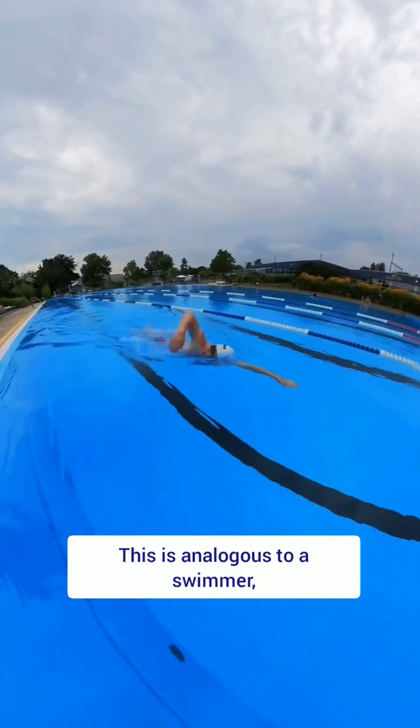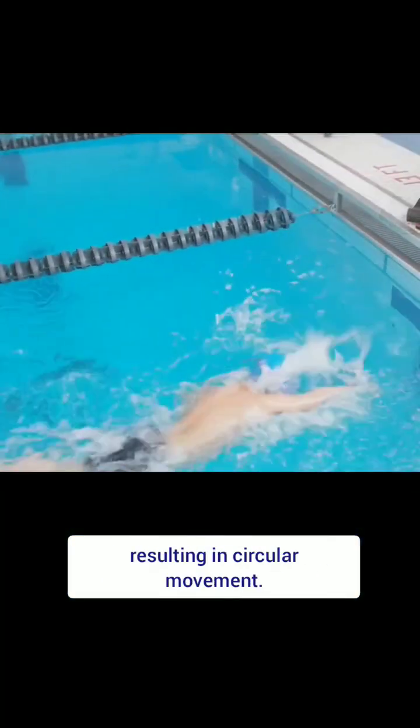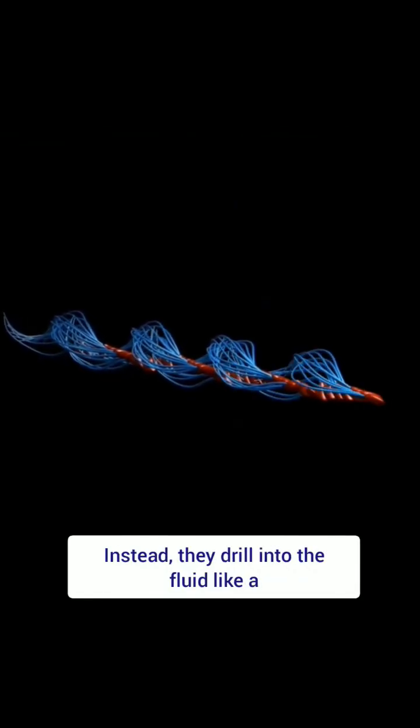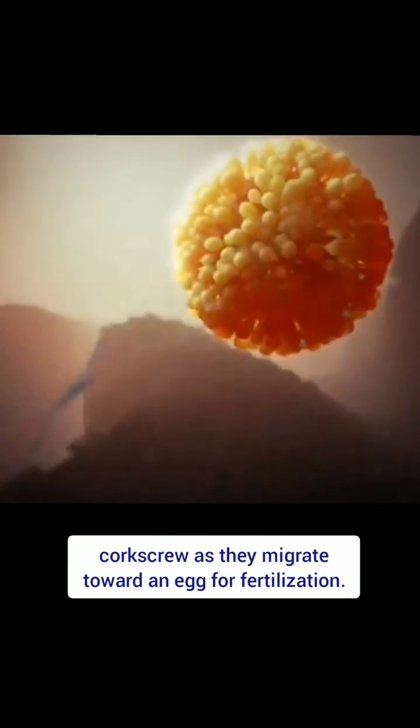This is analogous to a swimmer who wiggles his leg to one side in a swimming pool, resulting in circular movement. Moreover, sperm do not even swim — instead, they drill into the fluid like a corkscrew as they migrate toward an egg for fertilization.